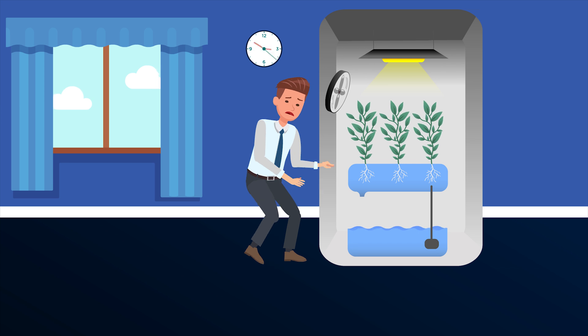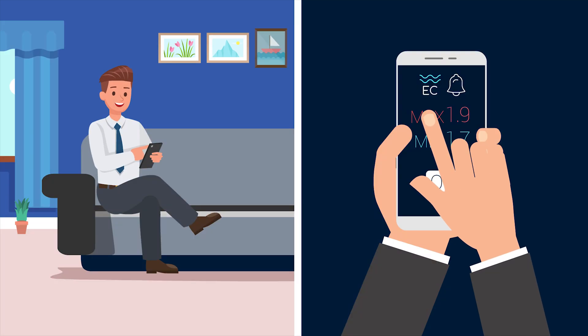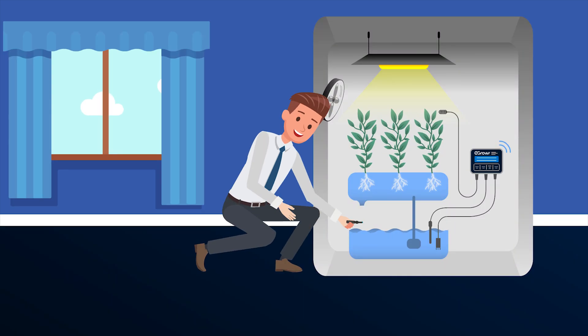Stop wasting your time continually checking your plants. Relax — eGrower informs you when you need to act. Set thresholds you don't want to be exceeded, and you'll receive push notifications directly on your smartphone. You can act at the right moment to maintain your plants' health.